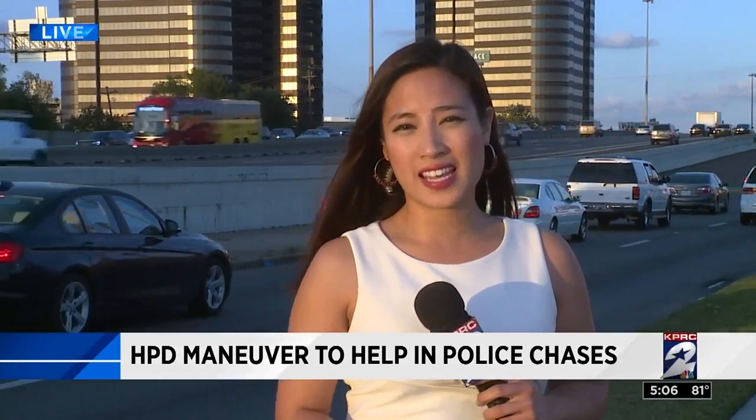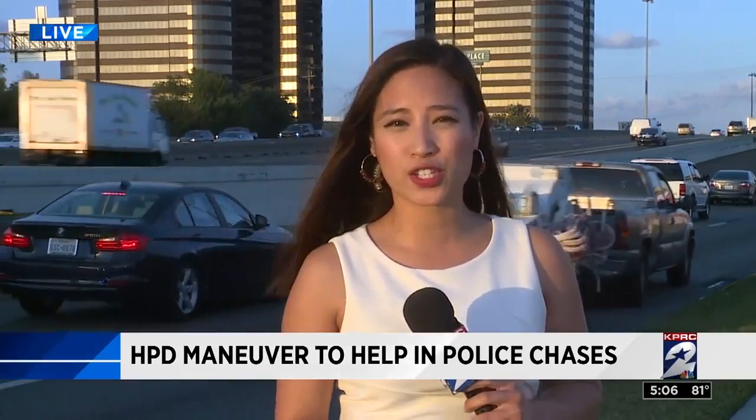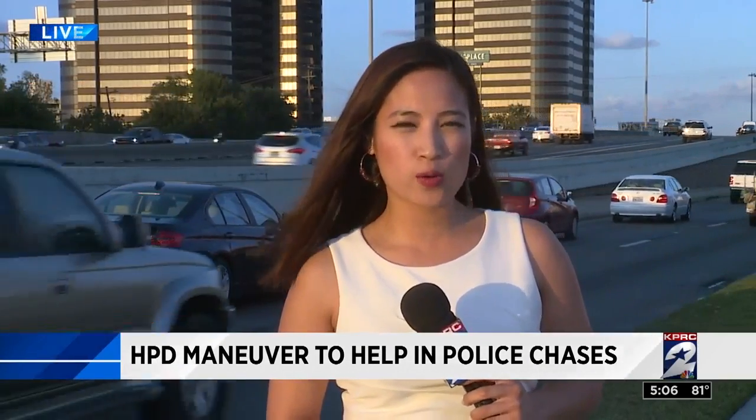Officers will be selected to take the 10-hour course for certification. Those courses start next month. Reporting live, Roseanne Aragon, KPRC Channel 2 News.